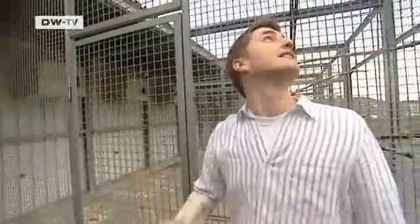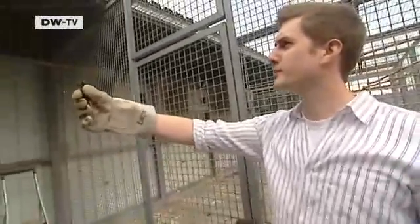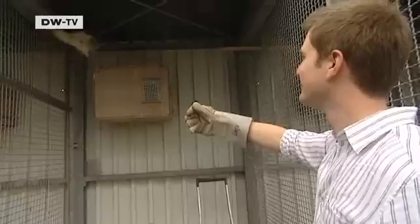Thomas Bachmann is observing owls to find out why they can fly so quietly. He'll use that information to develop soundless airplane wings.